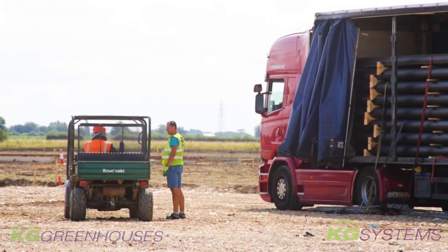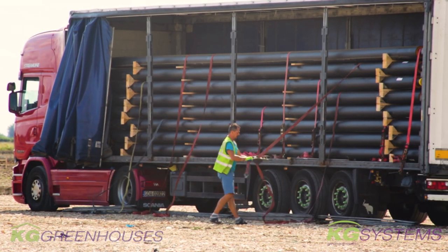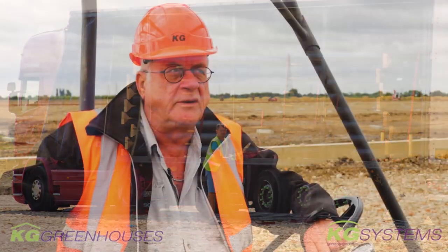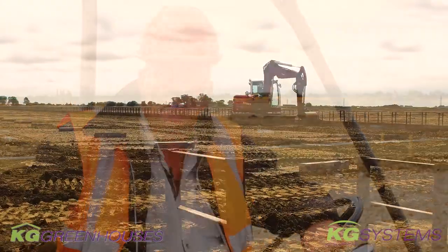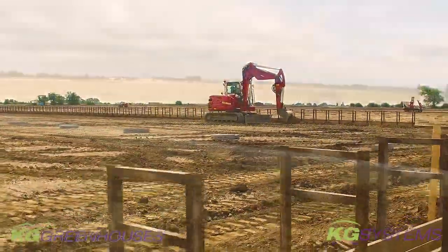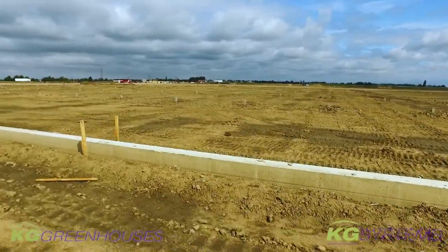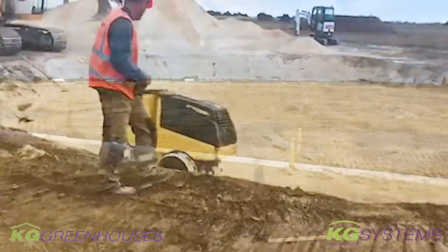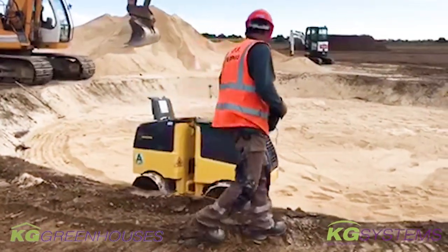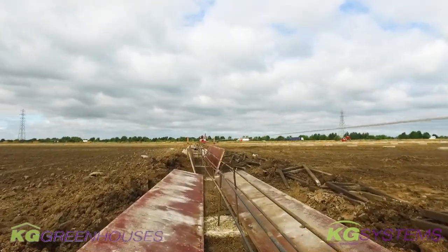We are preparing for the underground heating pipes which will start next week. Also next week we will start with the rainwater discharge pipes, which will be put on the outside perimeter of the glasshouse. Once we start building up and the roof is on, we will connect the gutters to this rainwater discharge, so the rainwater that comes down will be discharged to wherever we want.